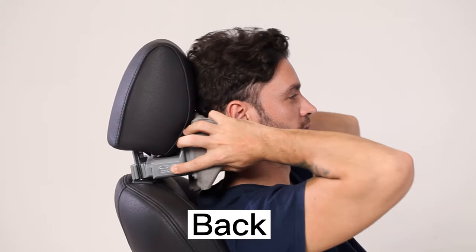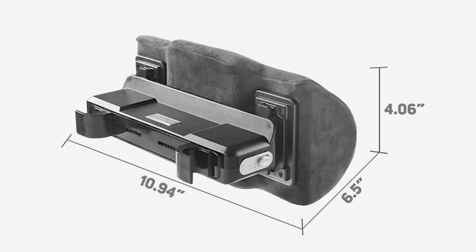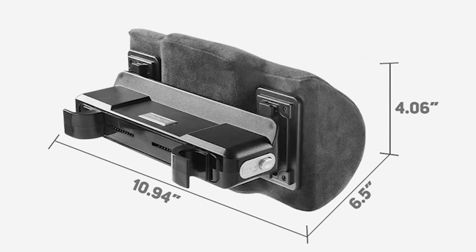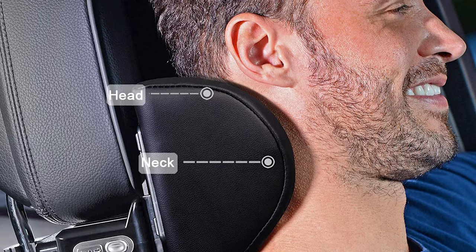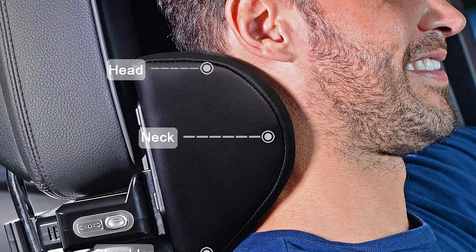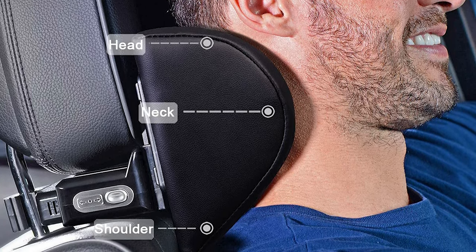This neck support pillow perfectly fits the driver's seat or the front passenger seat with cylindrical headrest posts that can be raised and lowered. With dimensions of 10.94 x 6.5 x 4.06 inches and 1.58 pounds weight, this Bullaby Adjustable Car Neck Pillow allows everyone to adjust to the most comfortable position. The neck support headrest relieves fatigue at every contact point and allows you to enjoy a relaxing and pleasant driving journey with ultimate comfort.